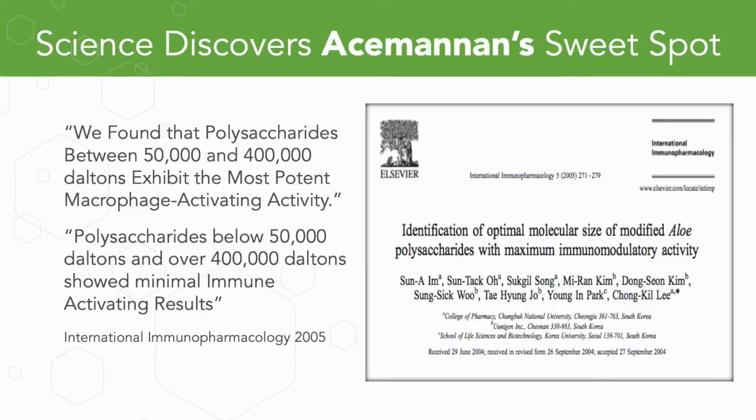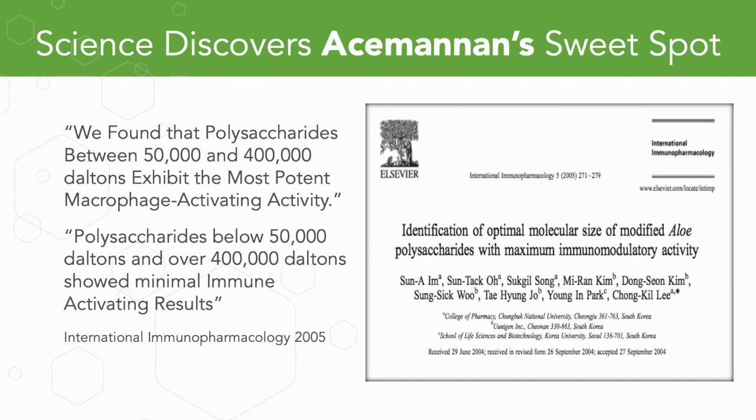Over the next 30 years not much changed in stabilizing Acemannan, but in 2005 a peer-reviewed paper was published titled 'The Identification of the Optimal Molecular Size of Modified Aloe Polysaccharides with Maximum Immunomodulatory Activity.' In effect, science discovered Acemannan's sweet spot — polysaccharides between 50,000 and 400,000 Daltons exhibit the most potent macrophage activating activity, while polysaccharides below 50,000 and above 400,000 Daltons showed minimal immune activating results.